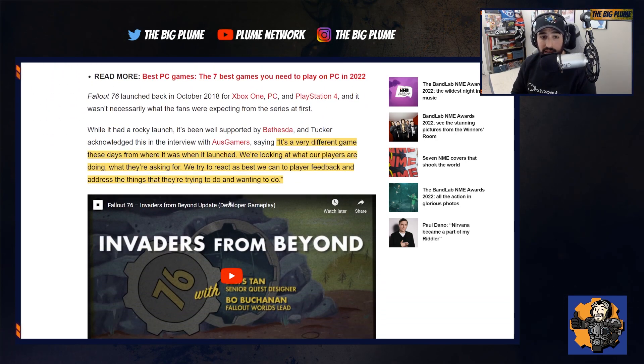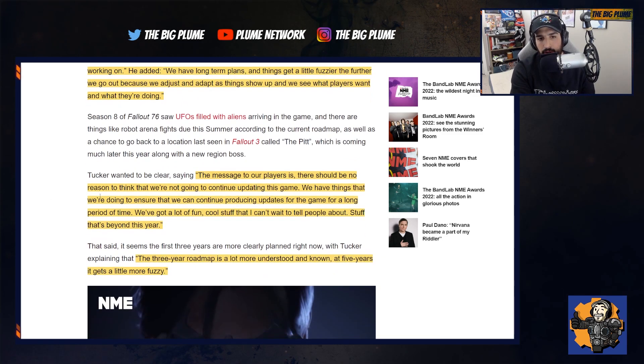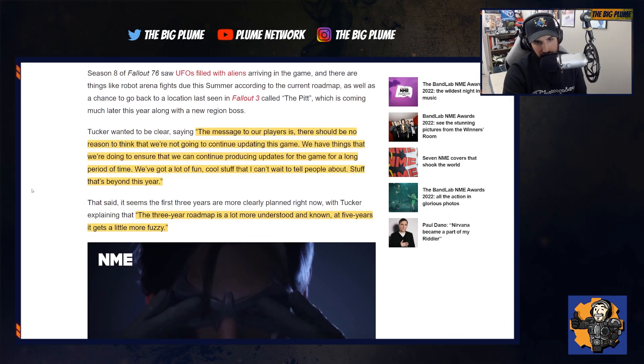Here's what he says: 'It's a very different game these days from where it was when it launched. We're looking at what our players are doing, what they're asking for. We try to react as best as we can to player feedback and address the things that they're trying to do and wanting to do. The funny thing is, if I could share what's on this other monitor right here, you would love to see it because it's a five-year roadmap that I'm working on. We have long-term plans and things get a little fuzzier the further we go out because we adjust and adapt as things show up and we see what players want. The message to our players is there should be no reason to think that we're not going to continue updating this game. We have things we're doing to ensure we can continue producing updates for a long period of time. We've got a lot of fun, cool stuff that I can't wait to tell people about — stuff that's beyond this year. The three-year roadmap is a lot more understood and known; at five years it gets a little more fuzzy.'